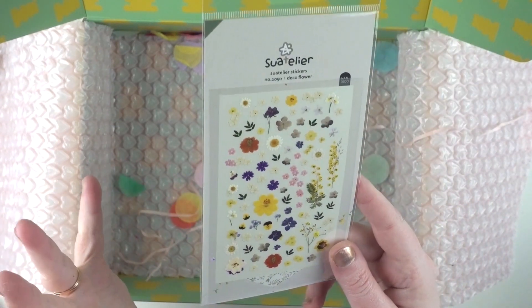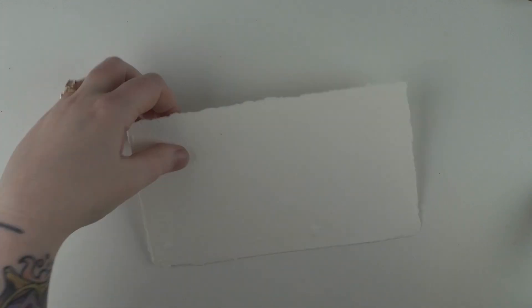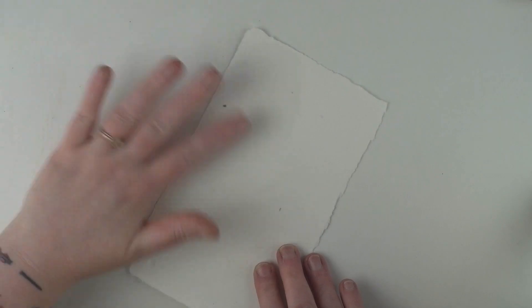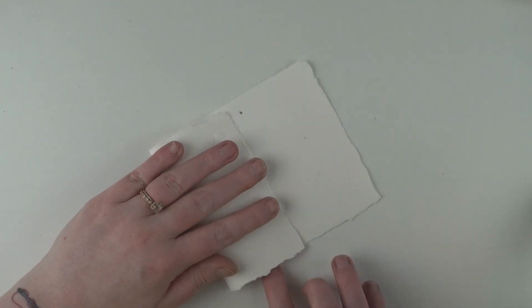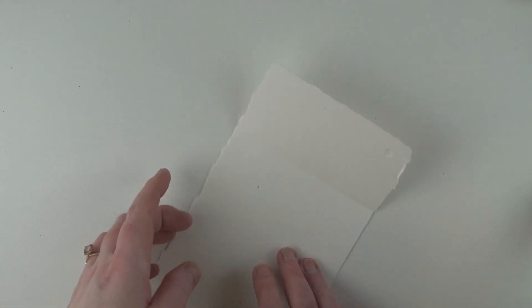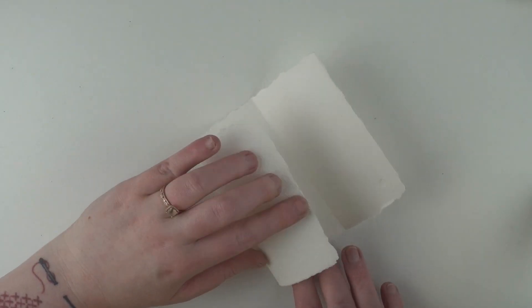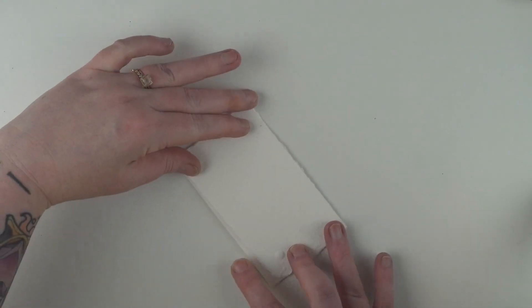Now let's make something with some of this stuff! I have this piece of handmade paper — it's really pretty with lovely texture, some interesting imperfections like bubbles and speckles of different colored paper. I'm going to fold it in three and use it to make a — well, it's what I'd make for a pen pal letter but this is just a letter to a friend. I want to include some extra little bits and pieces in it for her, so this is going to be where all of that goes.